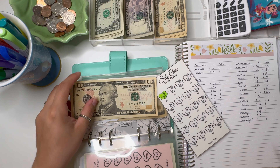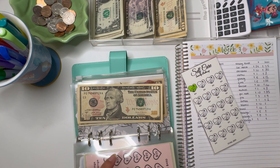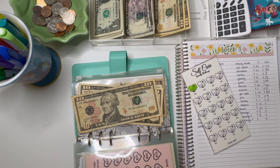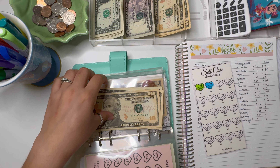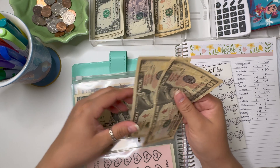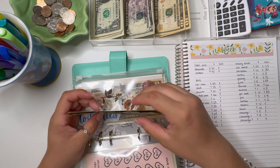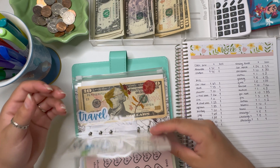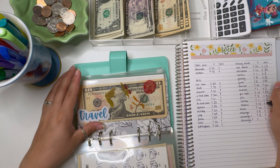Self-care is going to get $10. This is actually my toiletries envelope, so we're going to add $10 and color this in. Self-care now has a total of $10, $20, and $21 — which is pretty good for toiletries. At least that's a good start. So $21 in there.